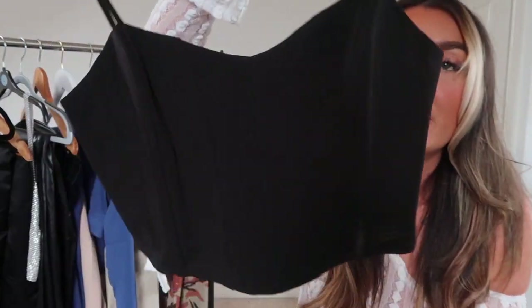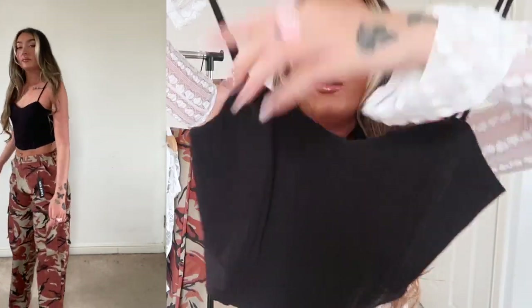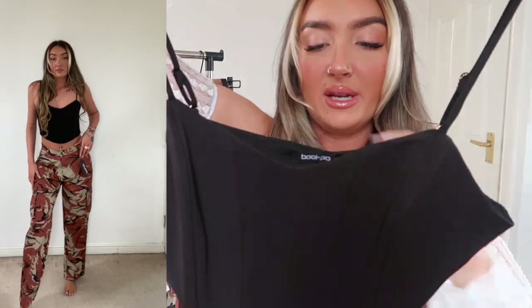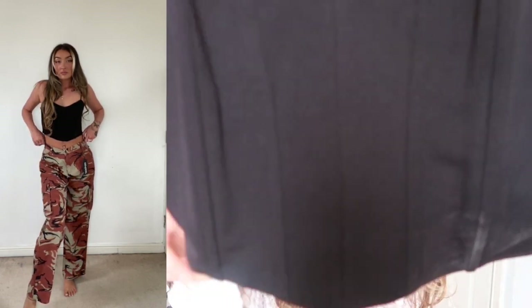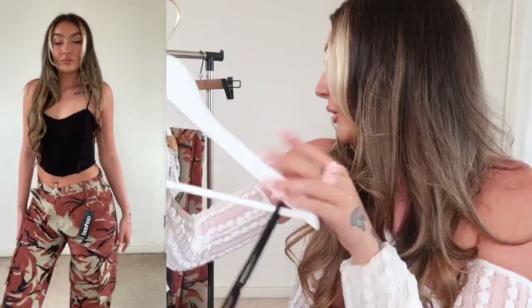To go with the camo trousers I picked up a black corset top with little thin straps and wiring down the front. I like how the front pieces are higher where the straps attach — very flattering — with a kind of oval dip giving the corset look. Since the camo bottoms have bits of black in them, I thought black would complement them better than any other color.